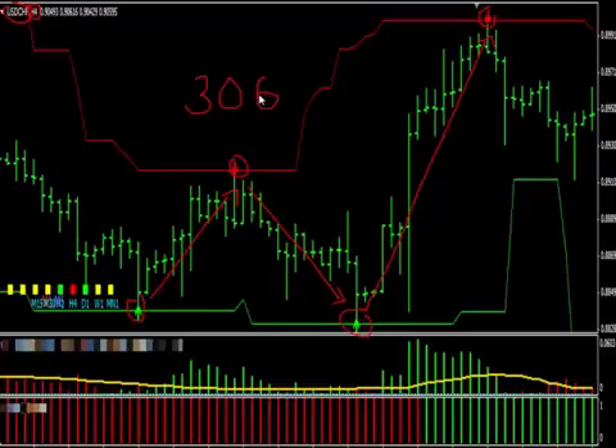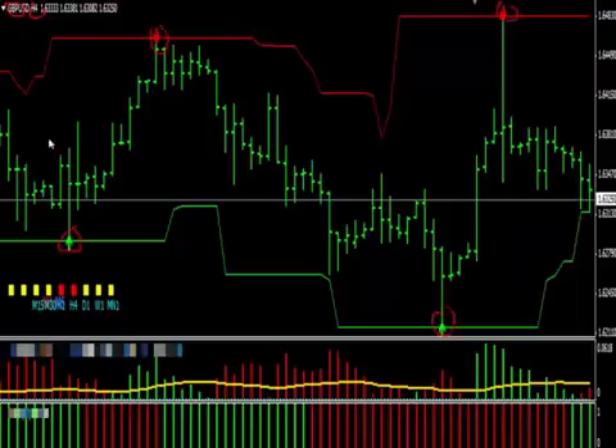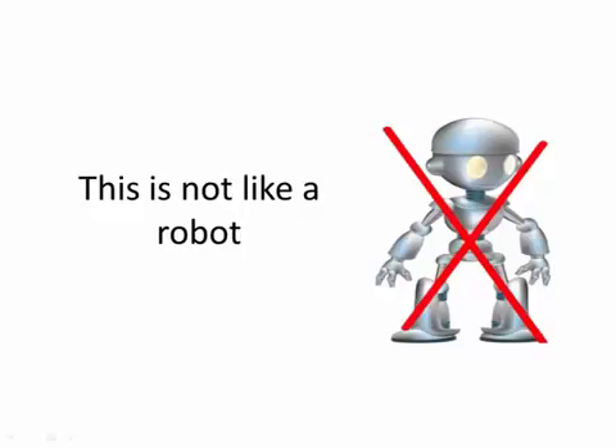Now let's look at another pair just to show you that this is standard operating procedure with Profit Rush System and not just some fluke situation. Let's go to the pair GBPUSD timeframe 4H again. The first long trade made 170 pips, trade two yielded 238 pips, and trade three made 272 pips. That's a total of 680 pips made over just three days. This is not like a robot that makes the trades for you and that can wipe out your account over the course of one afternoon if the market changes the wrong way.